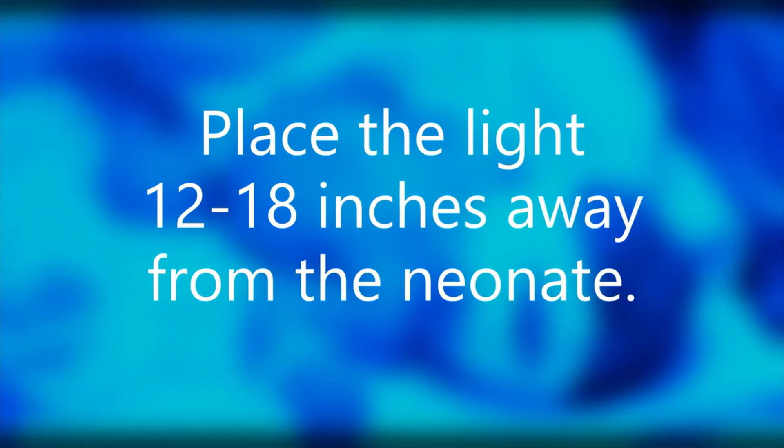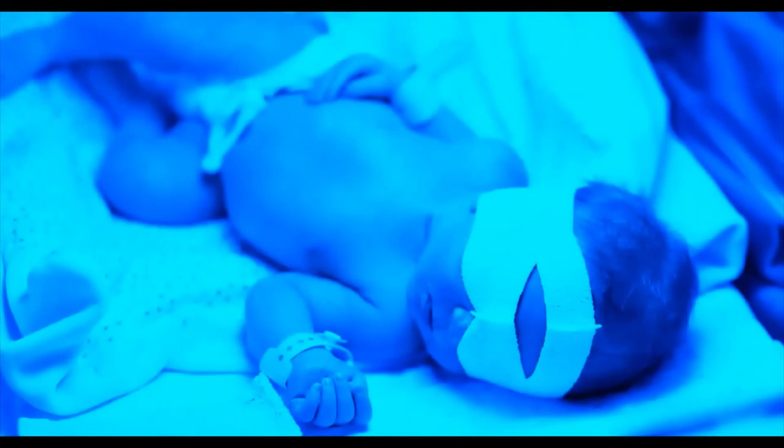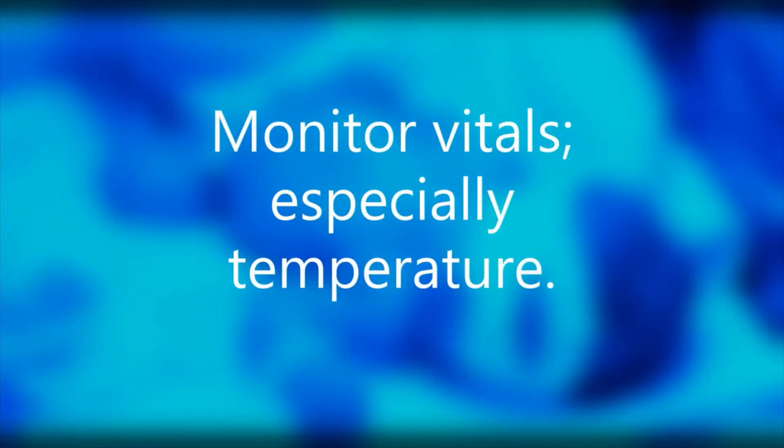Phototherapy treats jaundice by lowering bilirubin levels in the blood through a process called photo-oxidation. Photo-oxidation adds oxygen to the bilirubin so it dissolves easily in water. Keep the eyes covered, as prolonged exposure to the light rays can cause damage to the retina. Keep the gonads covered as well — there is evidence that the combination of hyperbilirubinemia and phototherapy can produce DNA strand breakage and other effects on cellular genetic material, based on a published paper by Hansen in 2017. Since this practice can potentially lead to infertility, it is best to take the precaution. Because the neonate is left under the light to maximize exposure, they will be dressed with the least amount of clothing possible; it is therefore important to monitor vitals, especially temperature.